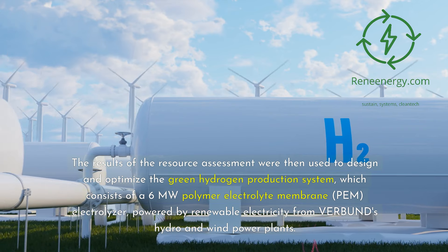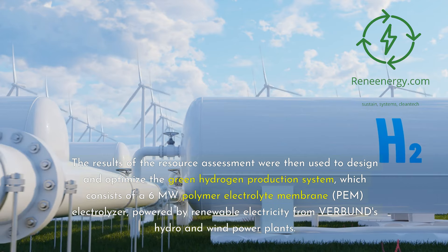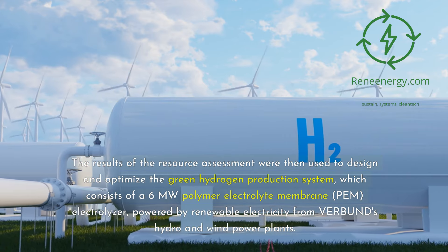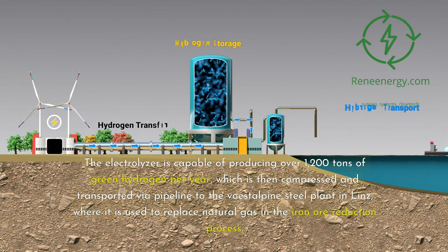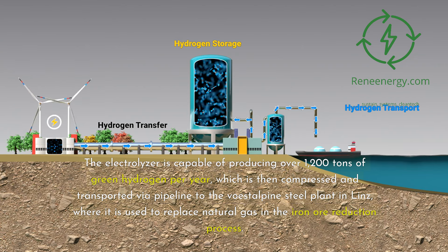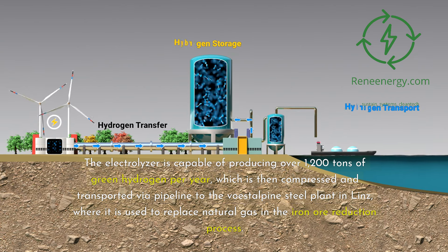The results of the resource assessment were used to design and optimize the green hydrogen production system, which consists of a 6-megawatt polymer electrolyte membrane (PEM) electrolyzer powered by renewable electricity from Verbund's hydro and wind power plants. The electrolyzer is capable of producing over 1,200 tons of green hydrogen per year, which is then compressed and transported via pipeline to the Voestalpine steel plant in Linz, where it is used to replace natural gas in the iron ore reduction process.